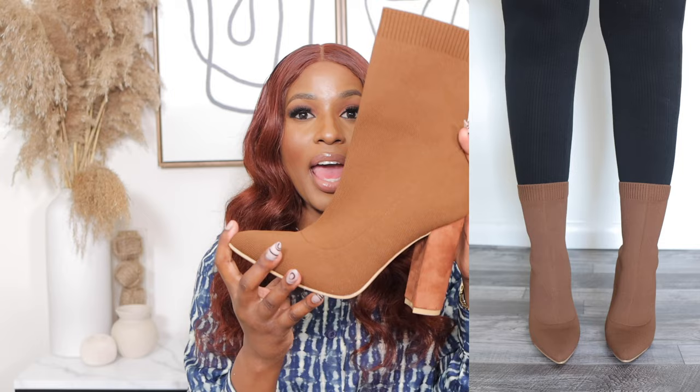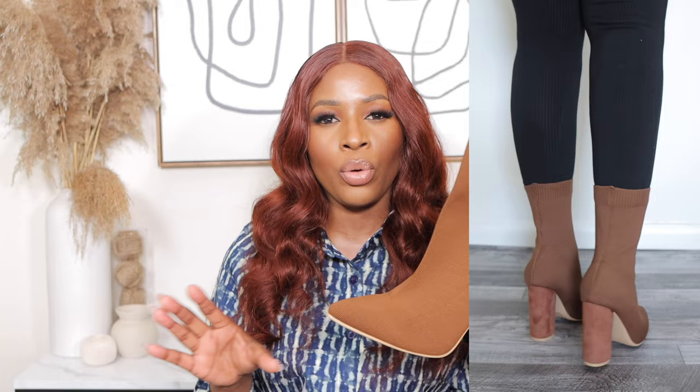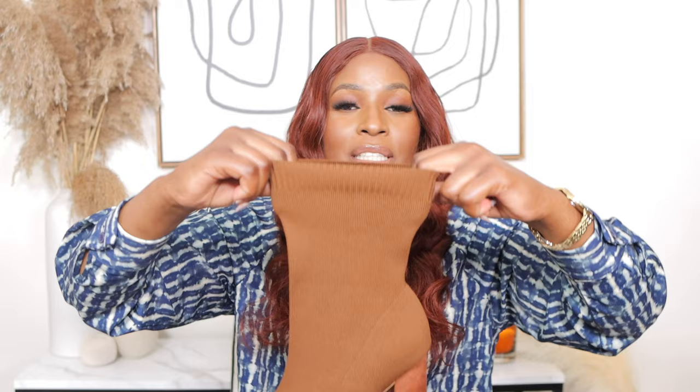The first boots I have for you are these stretchy chunky heel boots. I got them for $28 in size 8. I love these boots so much — they are everyday boots with a short chunky heel which is so comfortable to walk in. They have a kind of tight fit, so if you like your boots a little loose you should size up.